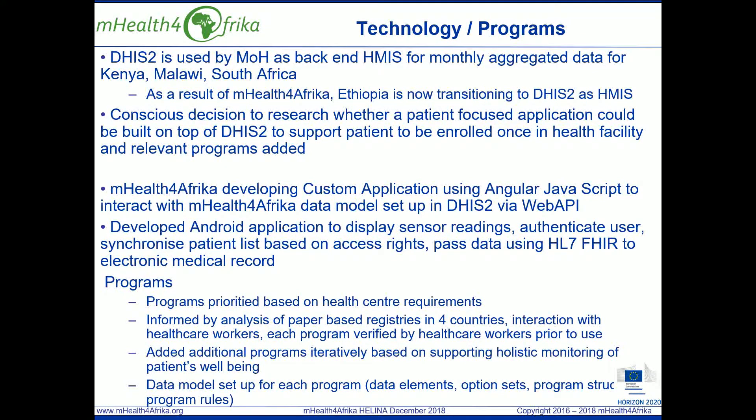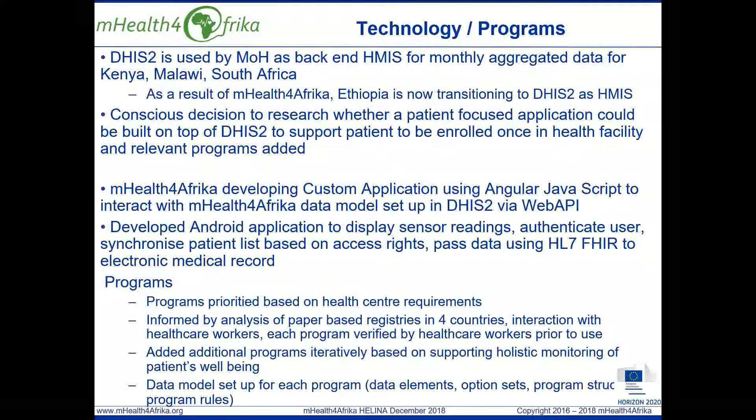The mHealth for Africa application has been programmed to dynamically render the data model for each program. This is very important in terms of maintenance and ease of modifying and adding programs going forward. It significantly reduces the requirement for access to scarce technical resources.